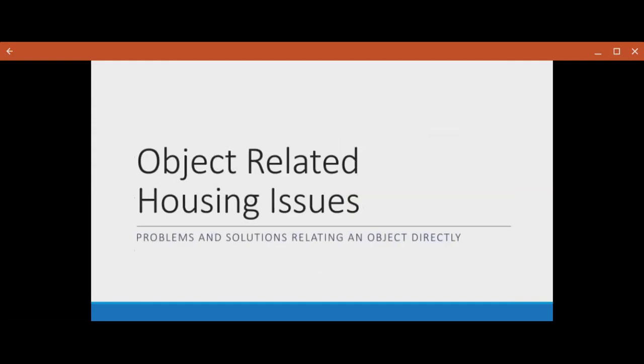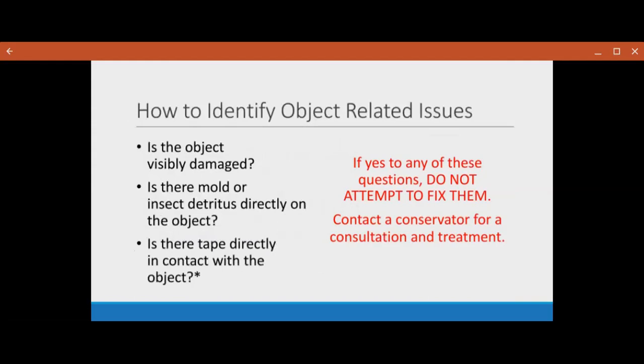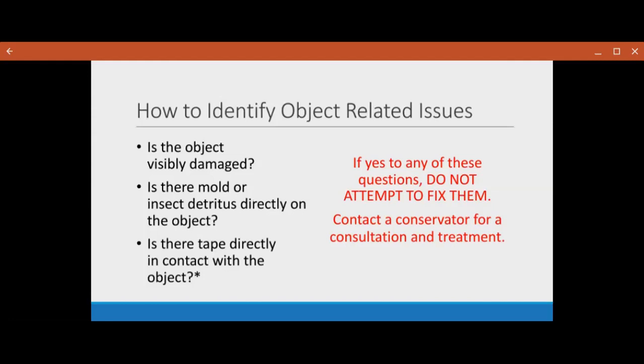Moving on to housing-related issues for object-related housing issues — these are things that are primarily related to damaged objects. How to identify if it's an object-related issue: is the object visibly damaged? Is there mold or insect detritus on the object? Is there tape on the object? If yes to anything, please do not attempt to fix them — contact a conservator for a consultation and treatment. I cannot recommend this enough.